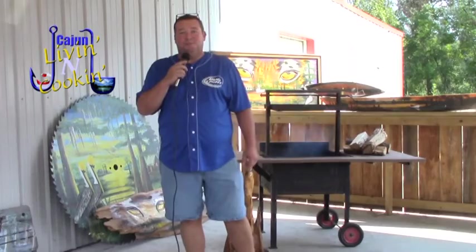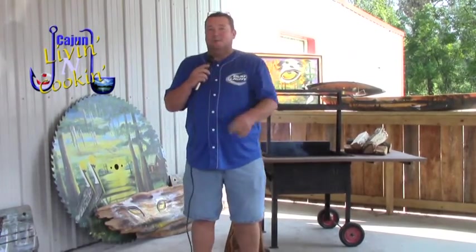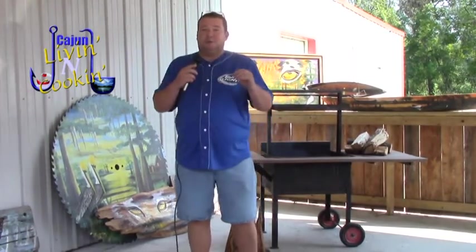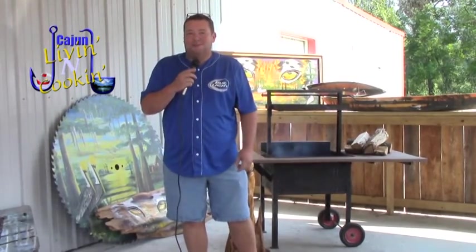Hey everybody, welcome to Cajun Living and Cooking. My name is Rodney Dupree and today we're at Hole in the Wall Seafood and Cajun Meats. We're getting ready for deer season — we're going to share some deer recipes: backstrap, cube steak, shish kebab. We're also going to show some grinding, deer processing, stuffing, and we even got banana bread. Cajun Living and Cooking is fixing to start right about now.